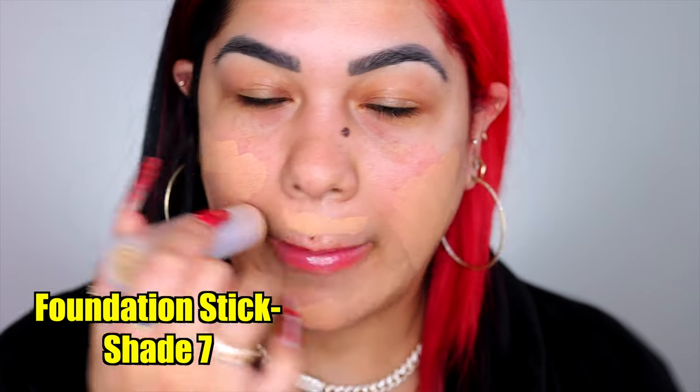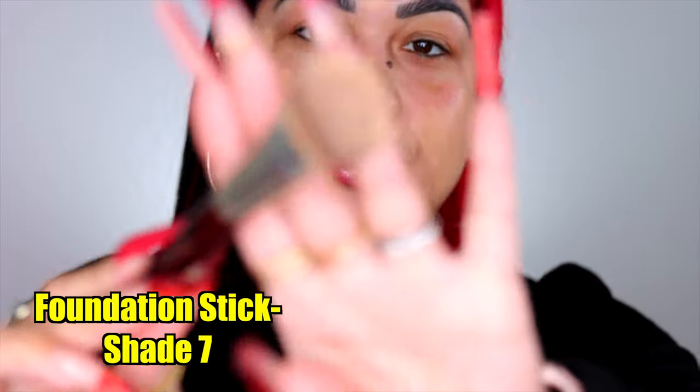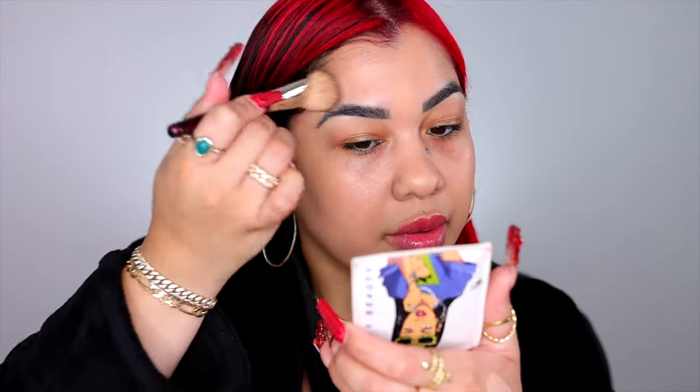We're gonna be using everything Fenty. I'm applying some of the Fenty Beauty eavesdrop foundation in shade 7 — that's all I'm applying for now, and if I need more coverage I'll go back to it. For this type of foundation I like to use flat brushes because they blend creams a lot better. I really wish I'd gotten another shade — I can't wait to go back tomorrow and get shade 240M, though the stick foundation does look beautiful.